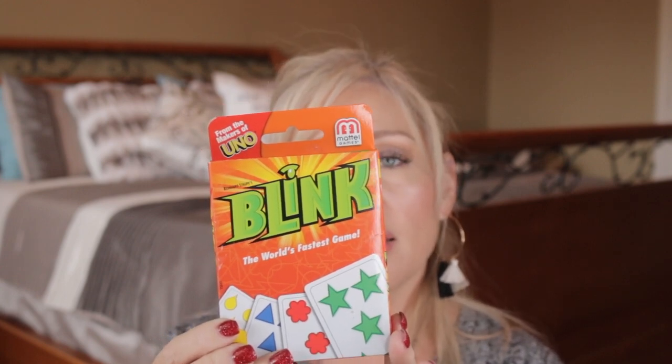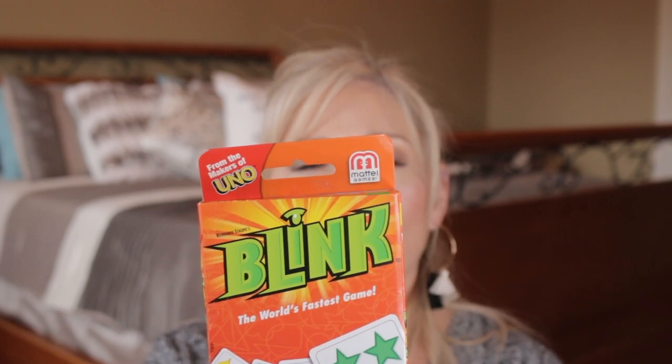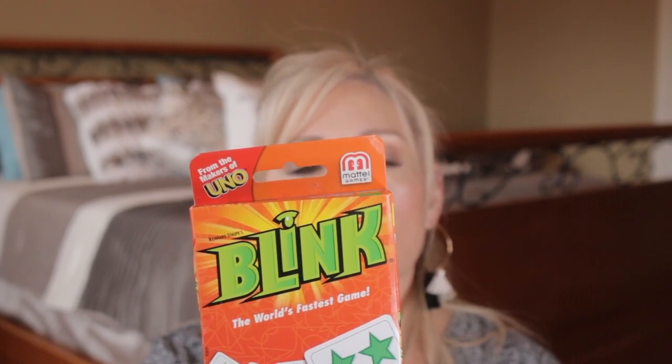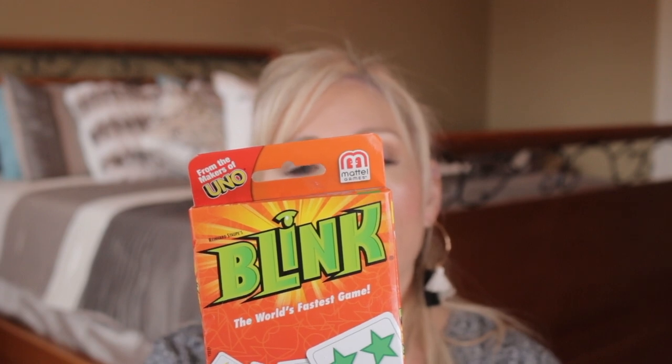Now these last three I can't actually endorse because I have purchased them for this year's stockings — so I hope nobody's watching this! But they came really highly rated on Amazon and I read a whole bunch of reviews from people who have played these and they seem to be really fun. This one is called Blink and it is the world's fastest game. It's a lightning fast game where two players race to be the first to play off all of their cards. Using sharp eyes and fast hands, players quickly try to match the shape, count, or color of the cards, and the first player out of cards wins. So this is only for two players — really fun for couples or kids, recommended for age seven and up.